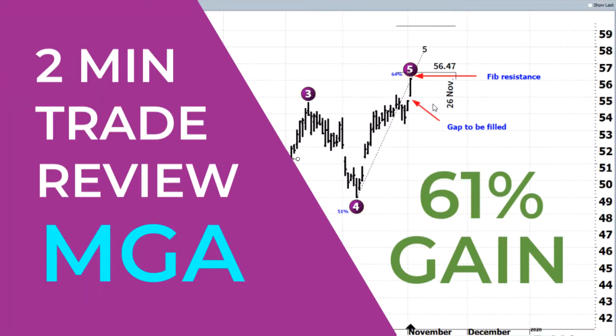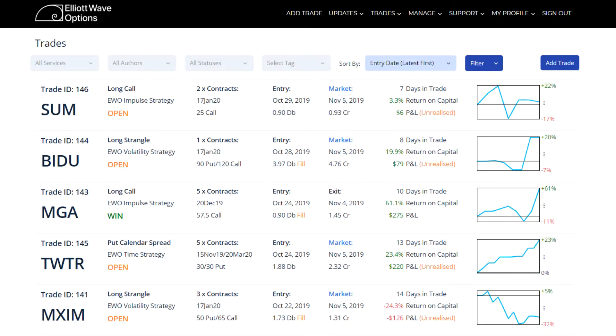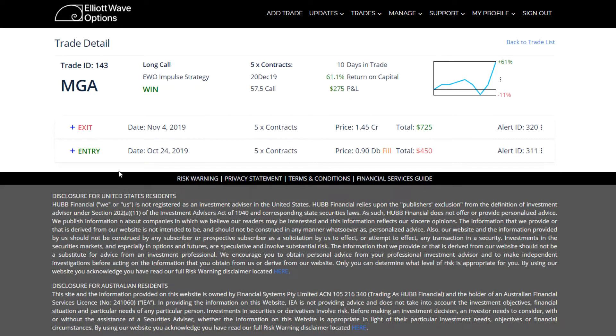Hi everyone, this is Rob Roy of LA Wave Options and welcome to this trade review of our recently closed trade ID number 143 in our trade ledger. It was a long call in our LA Wave Options impulse strategy on stock symbol MGA. If we just click on the trade ID, we can see the particulars that were sent out as an alert to our subscribers in the impulse strategy.